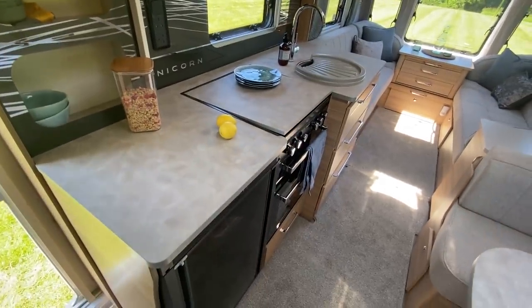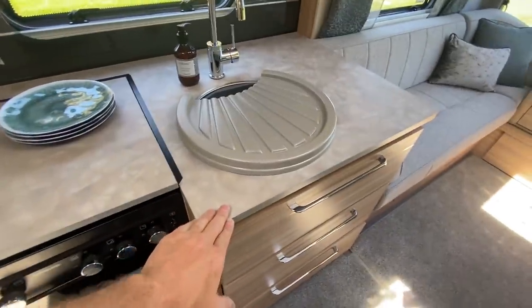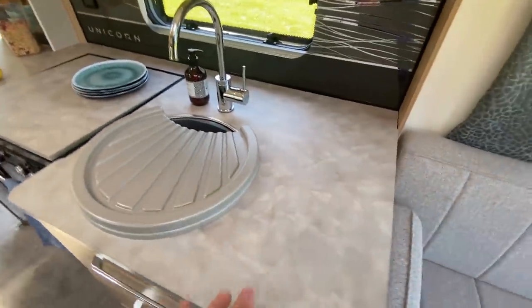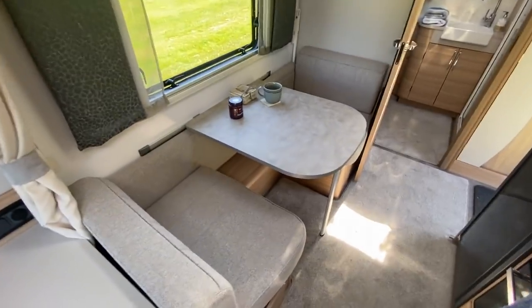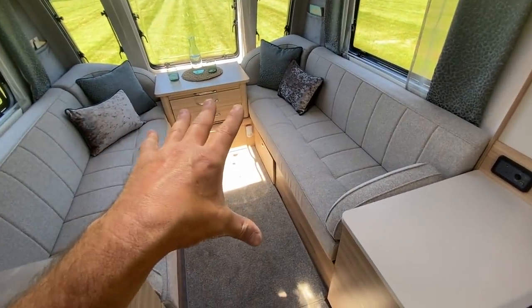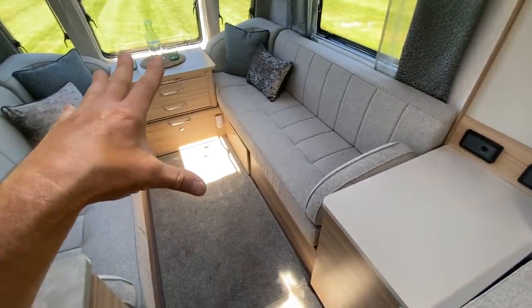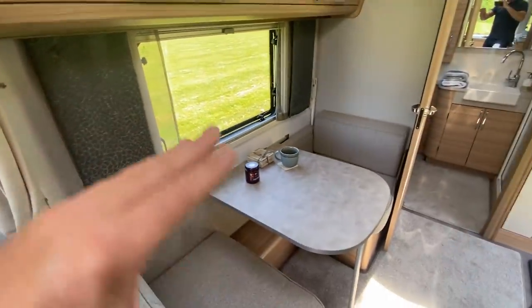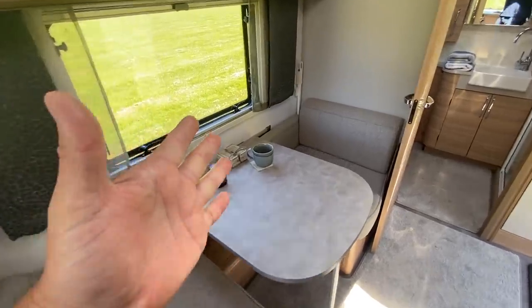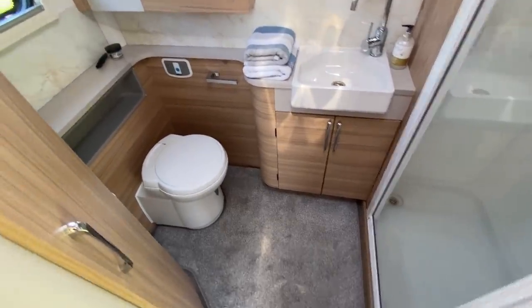You have the fridge freezer, dual fuel hob, separate oven and grill, and the sink with worktop around it. Lots of storage above. If you're away and want to keep the front made up as a double, you've got the side dinette to use, or put it back to a lounge for even more space. The bunk frames are visible here — you'd get a bunk above for two additional guests.